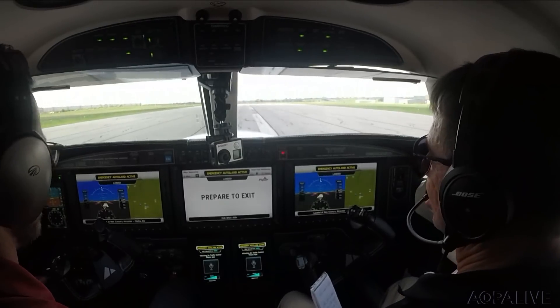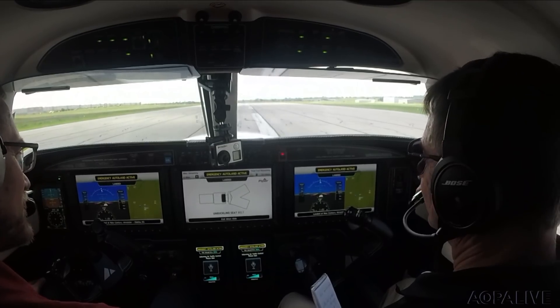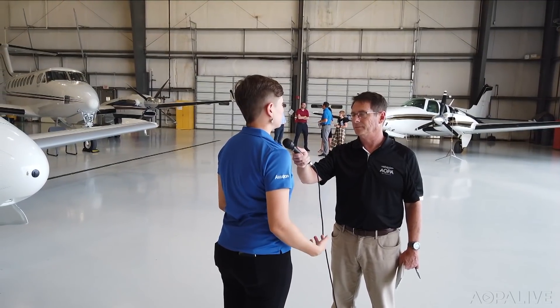Through it all, Autoland kept the passengers informed. When we first started, the system was pretty text-heavy with a lot of prompts that weren't all that intuitive. Since then, we've really simplified what needs to be done, making it much more reassuring and soothing for the passengers.